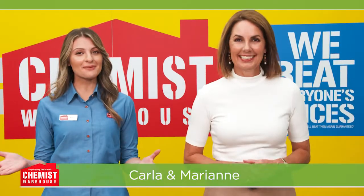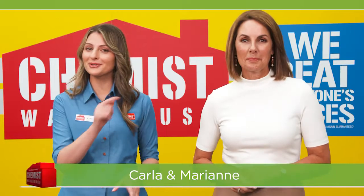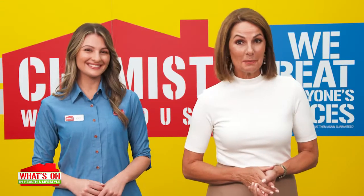Mother's Day is just around the corner and our Mother's Day catalogue is jam packed full of great gift ideas. I can't wait to find out what's on in the warehouse.